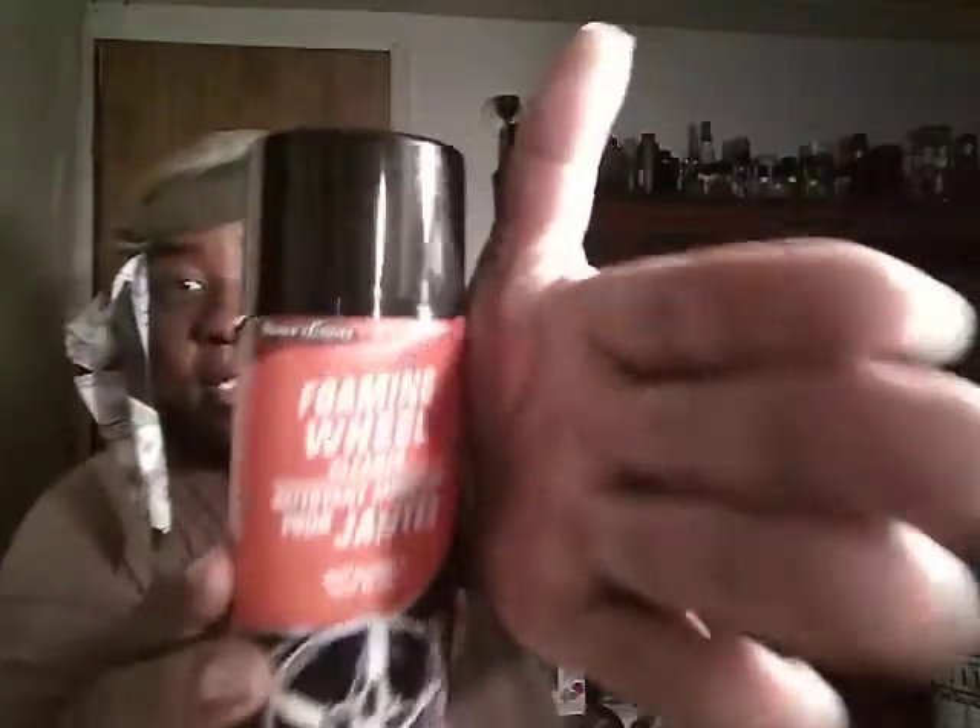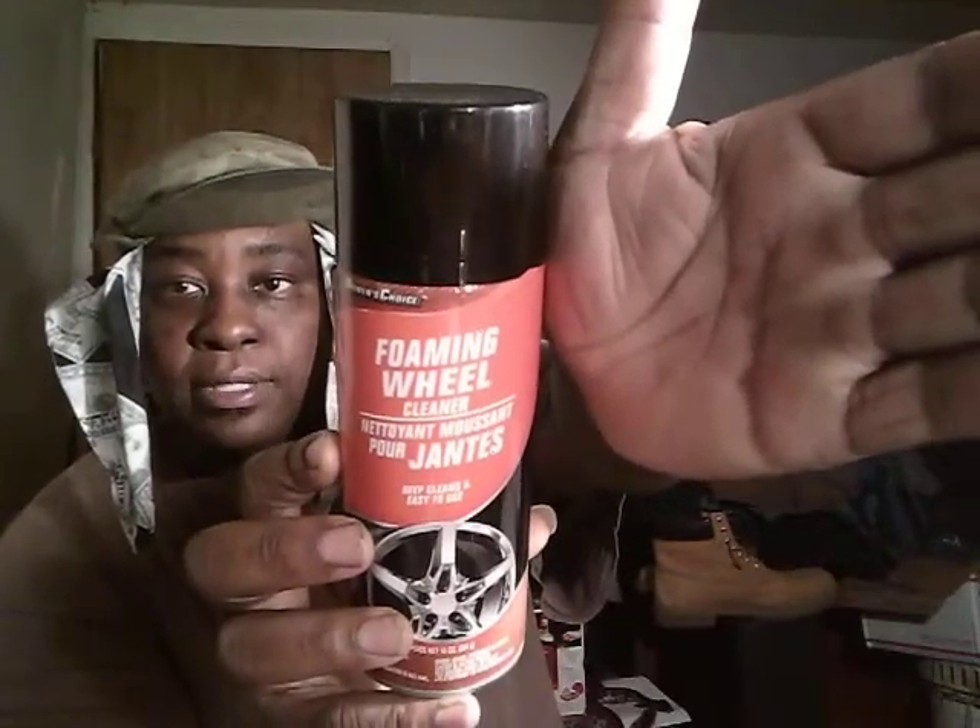Now, talking about foaming wheel cleaner — this is a product you get right out of your Dollar Tree. It's the Driver's Choice Foaming Wheel Cleaner. I did a review on it and it's a dollar. If you're on a budget and things are tight, a lot of people just ain't really trying to spend a whole lot of money on detailing products. Stuff like this actually works — even if you had to agitate it a little bit, it'll still get the job done. It's the Driver's Choice Dollar Tree Foaming Wheel and Tire Cleaner.